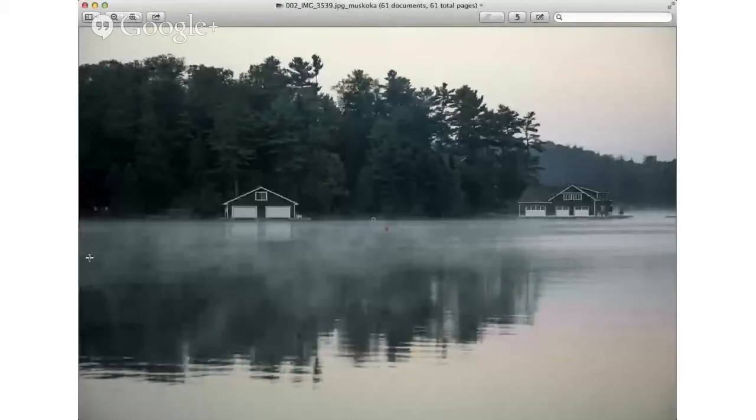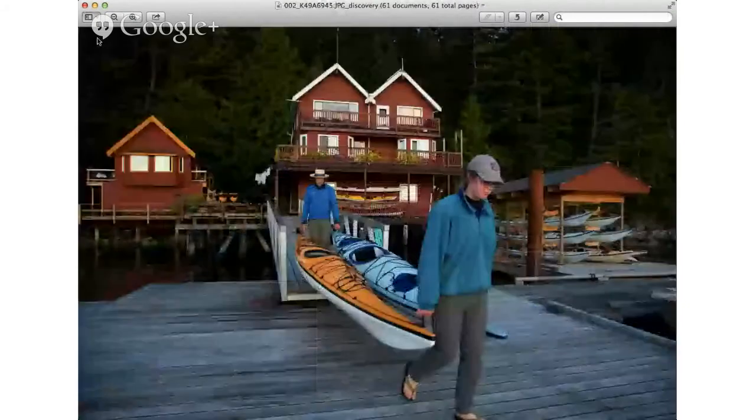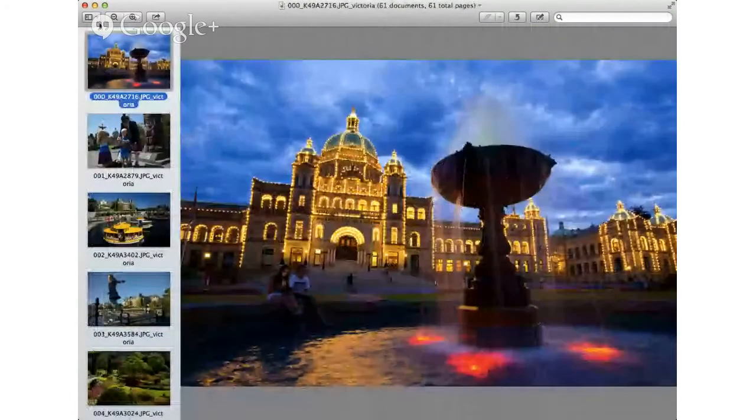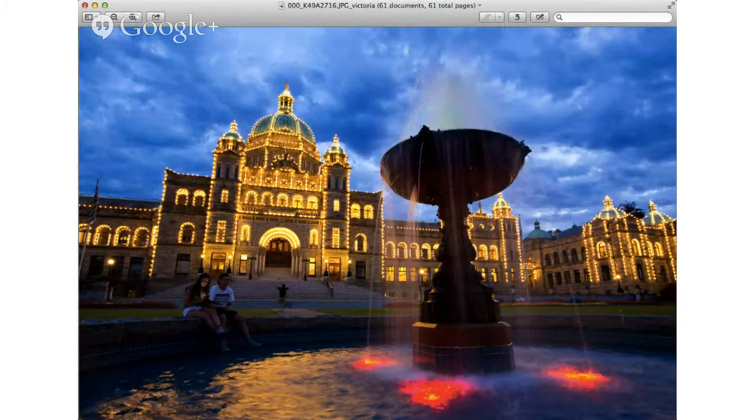The first destination I wanted to show you was Victoria. This is Kathryn's picture of Victoria — she shot this at twilight when she first arrived. It's a beautiful picture, kind of an ordinary picture of Victoria. As a photo editor, I'm looking at Victoria and thinking about the British influence — you've got this bagpiper, a native totem pole in the background, and young visitors playing with the bagpiper. It just worked on a bunch of levels.